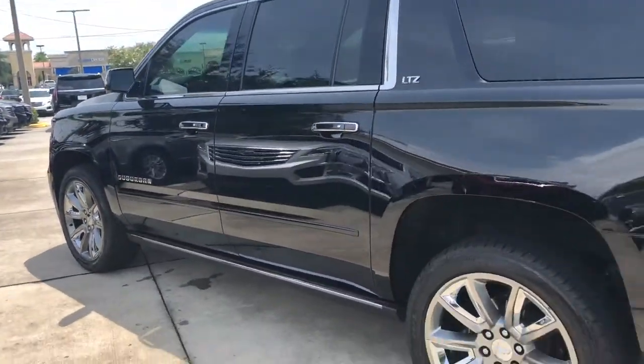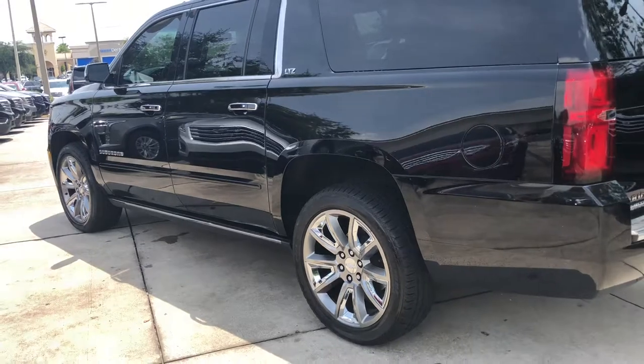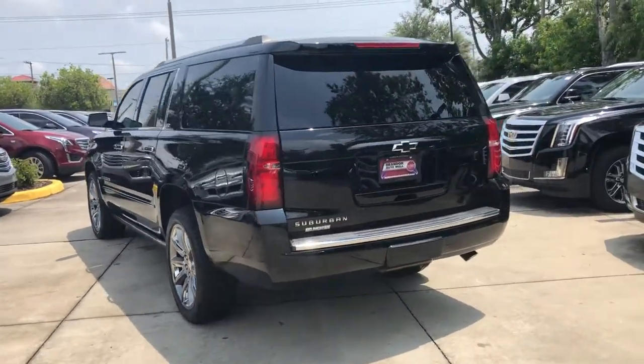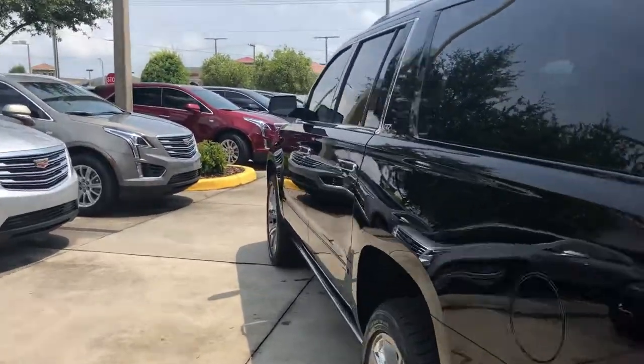It has the max trailering package so you can tow up to 7,500 pounds. Absolutely beautiful inside and out. Let's go ahead and check out the cabin.